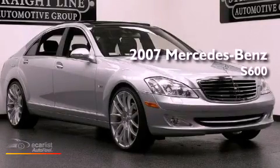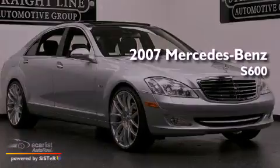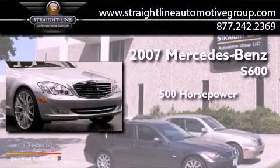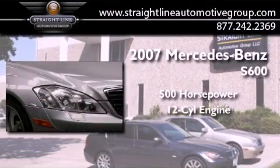This is a 2007 Mercedes-Benz S600. This sedan has over 500 horses and a V12.